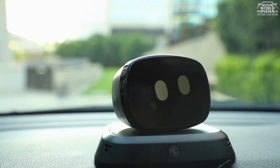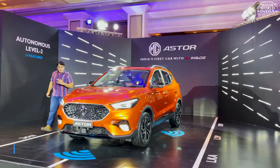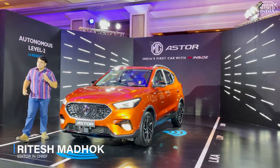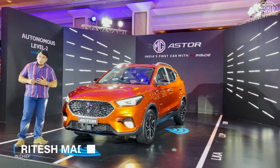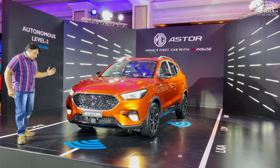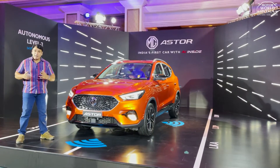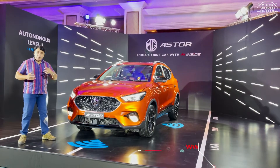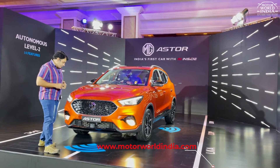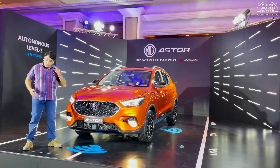Welcome. The time of technology is here. The car has come from artificial intelligence. This is the Aster — the first car that comes with artificial intelligence. We are here to check it out. You are watching Motor World India. We will tell you all about this future-ready car which is ready for today.